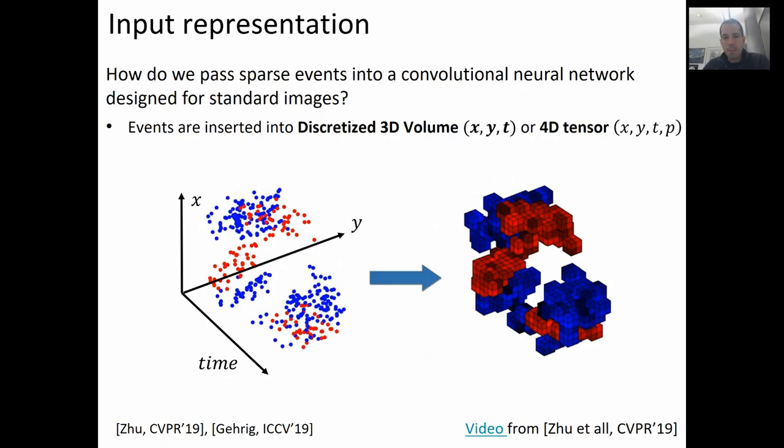The first question to answer when applying networks originally designed for conventional cameras to event cameras is: how do we convert the event stream into an acceptable input for the network? As shown in the paper by Garrick et al., ICCV 2019, the best way is currently to convert the stream into a discretized volume of events in x-y-time, or into a four-dimensional tensor in x-y-time-polarity, where the polarity — which can be either +1 or -1 — is the sign of the event. In the case of a 3D volume, each voxel contains the sum of the polarities of the events that fall into it. In the case of the four-dimensional tensor, each voxel contains the count of events specifically for each polarity.